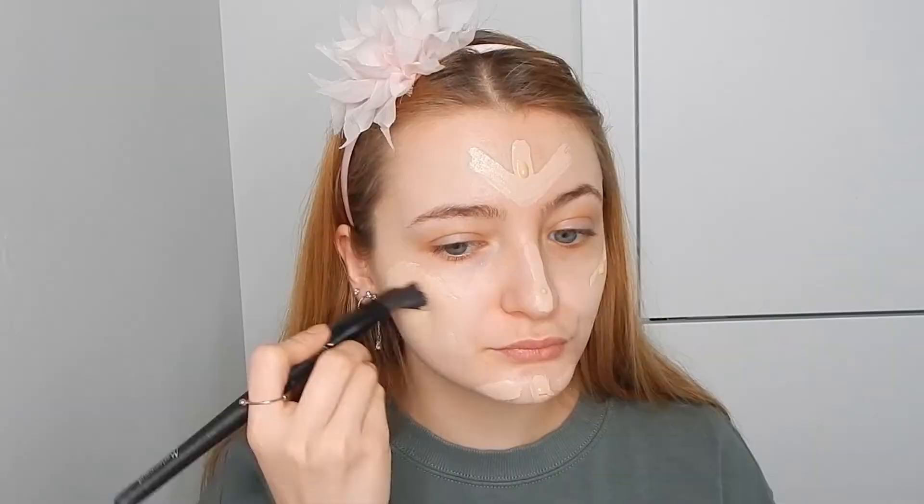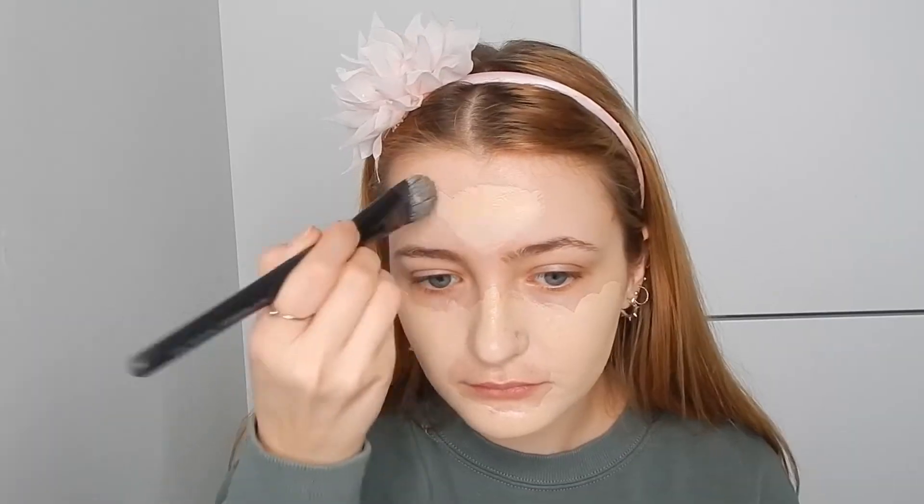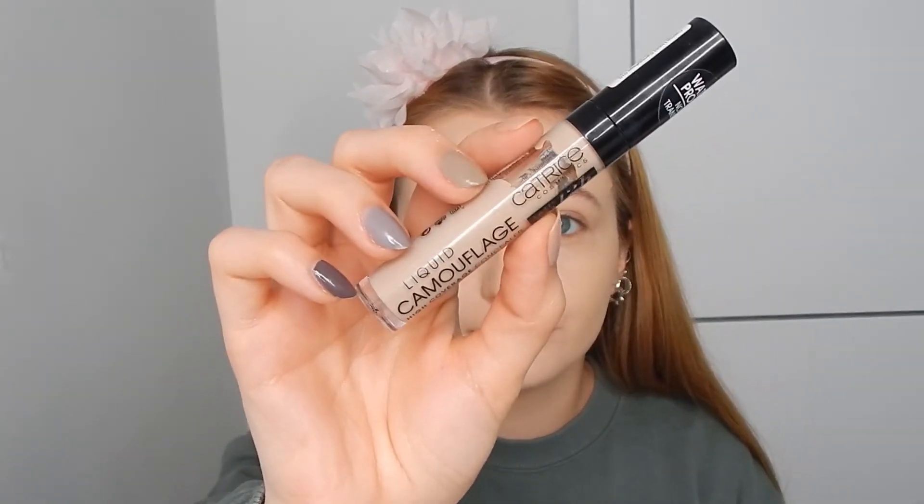I'm starting by priming my face with the Elf Poreless Putty Primer — I apply a ton of it. It's very hydrating, pore-filling, and a tad bit mattifying. No idea how it works but it does. Now I'm going in with foundation. I'm using The Ordinary Full Coverage Foundation and the Conceal and Define Foundation from Revolution. I have the shades in the description. I'm combining the two to get the perfect shade.